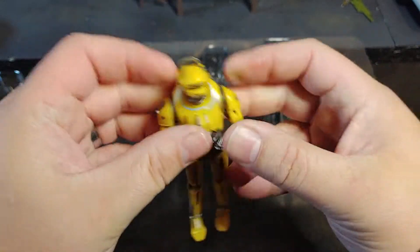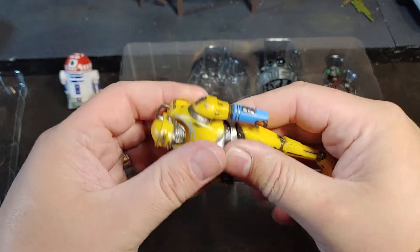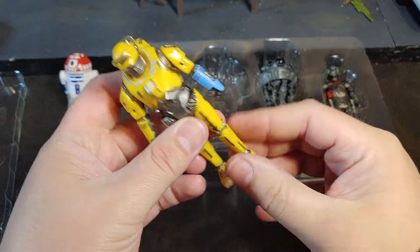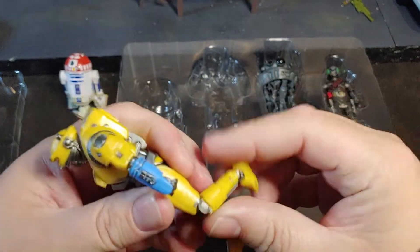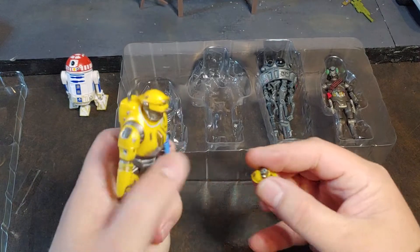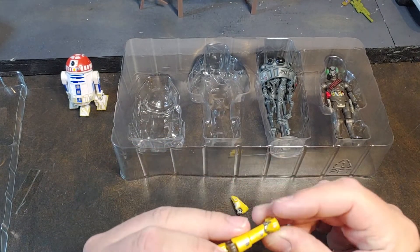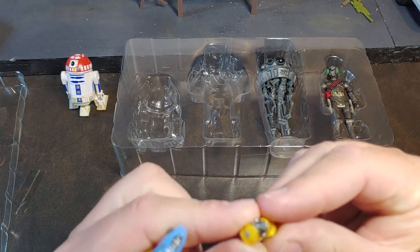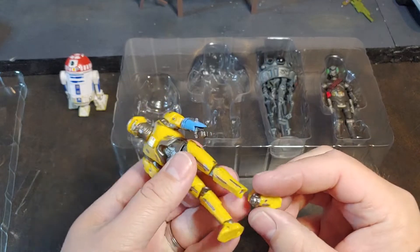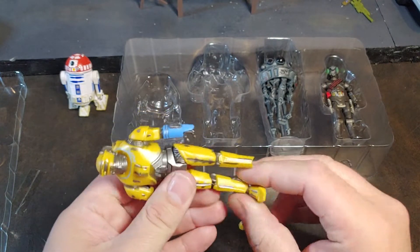Pretty decent articulation there, about the same as your protocol droids. He does also have the waist swivel. Does he come apart at the waist? I don't think he comes apart at the waist — sometimes I just don't feel comfortable forcing that. He has knees. I just completely did that guys — I just broke my Ned-B while doing a recording. He does technically have ankles, but that joint just straight up snapped on me. Probably should have been just a little bit more gentle with that.